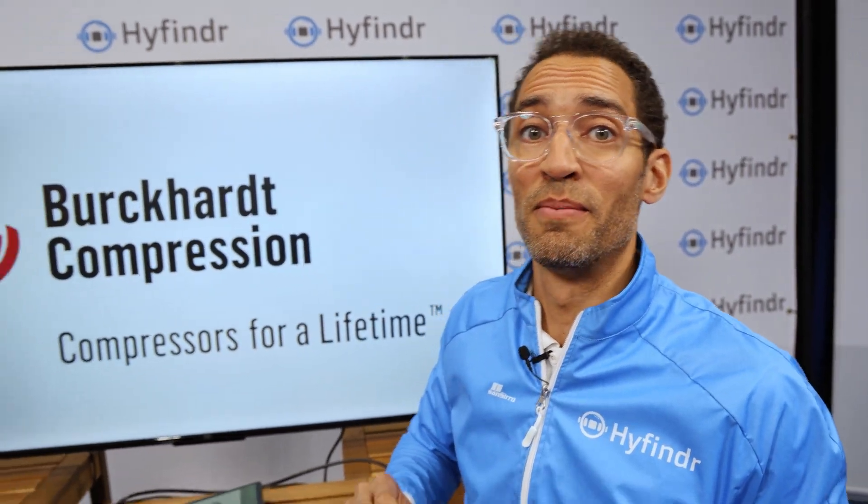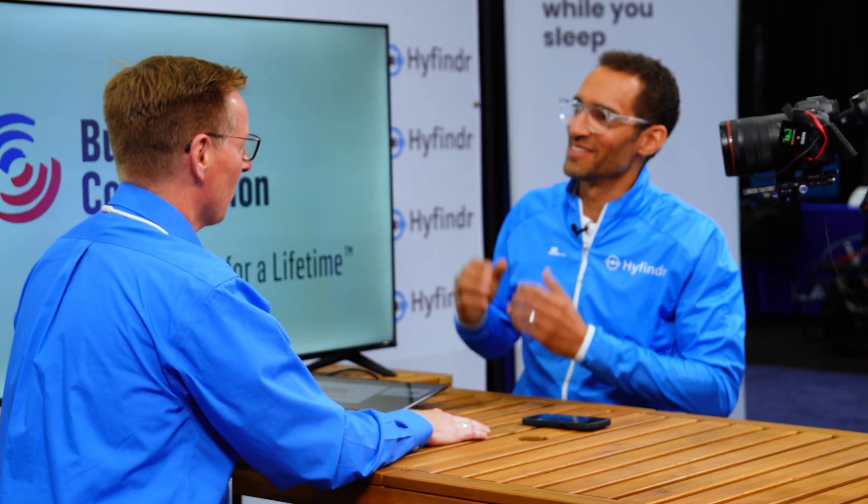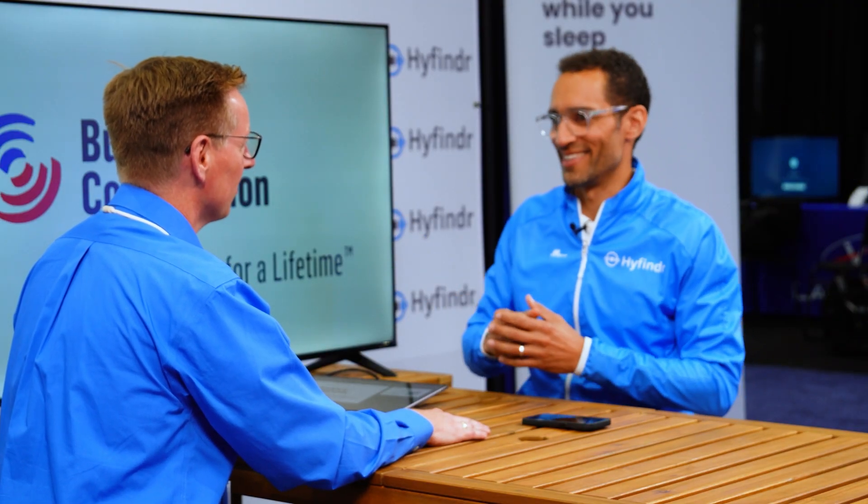This is HiFinder Expo Highlights today with Oliver Franz from Bokert Compression. Welcome, Oliver! Hi Steven, thank you for having me. You are presenting at the show today — what innovations are you presenting?